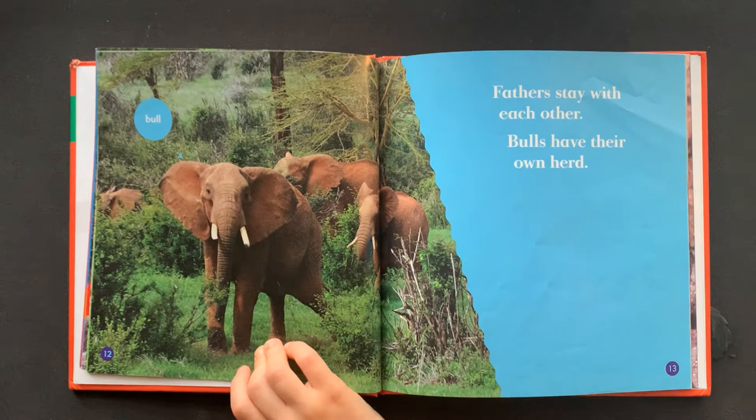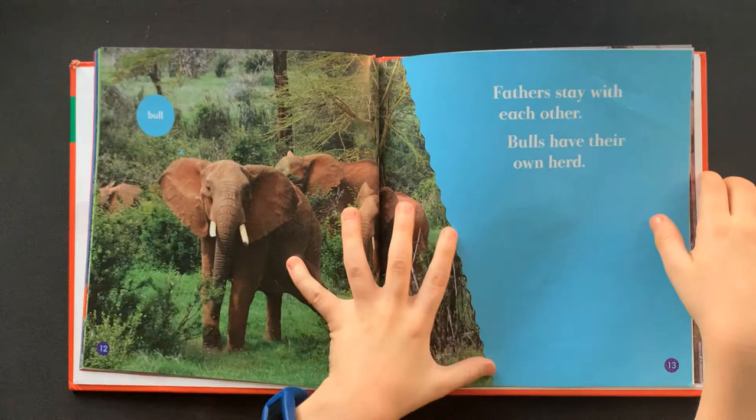Fathers stay with each other. Bulls have their own herd. This is the bull.